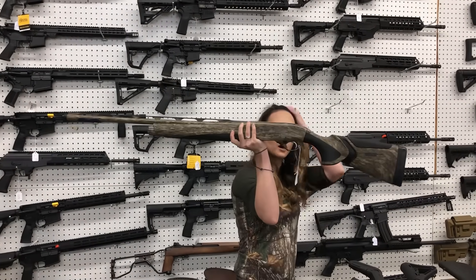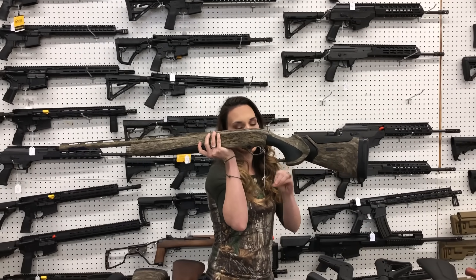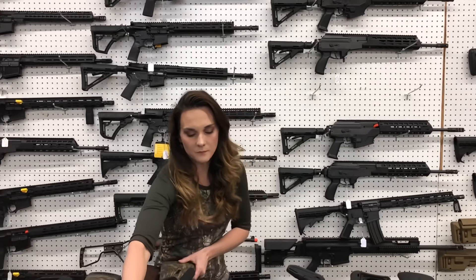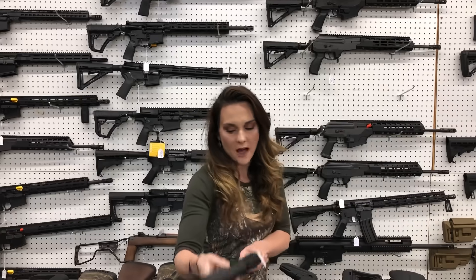Beretta A400 — they are running a rebate on these through Beretta right now, y'all. A400 in the bottom land camo, 12 gauge, $1,620. Mossberg 590M, 10-round magazine-fed 12 gauge, $505.